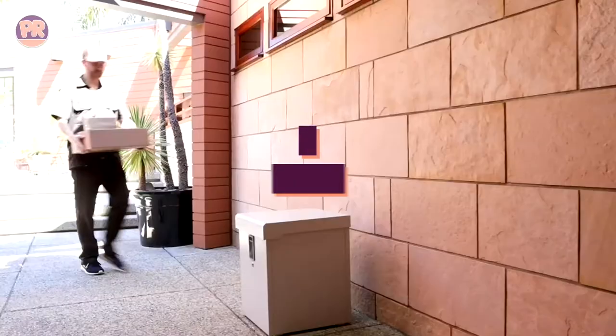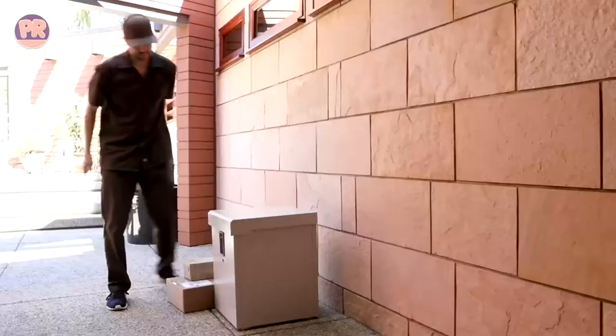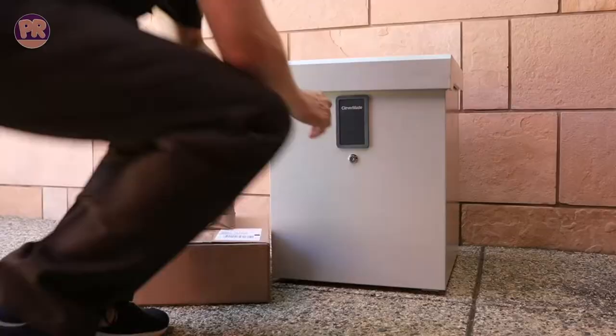What's up guys, welcome to Products Room. Online shopping may be on the rise and, unfortunately, package theft is trending right alongside it.